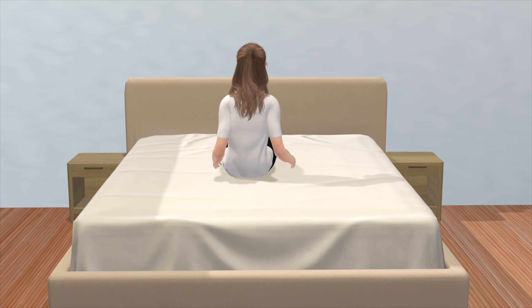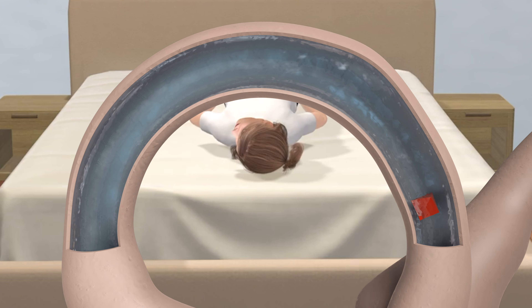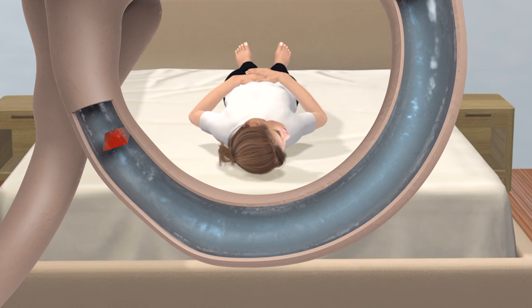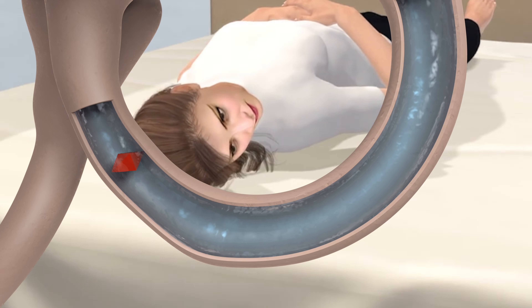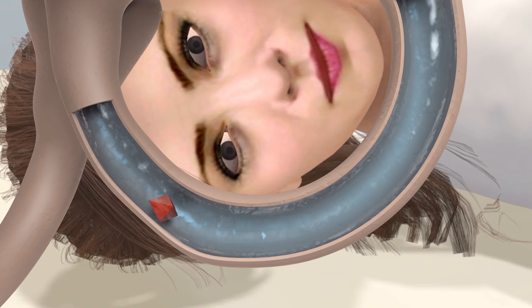Keep in mind that with each position change, dizziness may recur and is perfectly normal. Essentially, the head has moved in such a way to manipulate the crystal to fall towards the canal opening. With each position change, it takes about 30 to 60 seconds for the crystal to settle into the most dependent position in the canal.